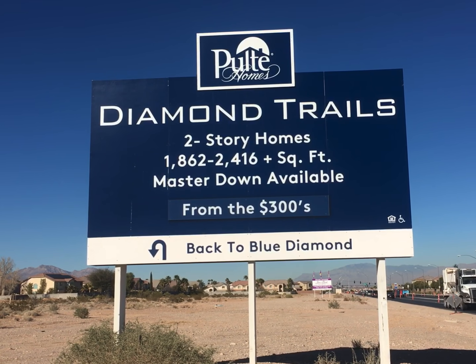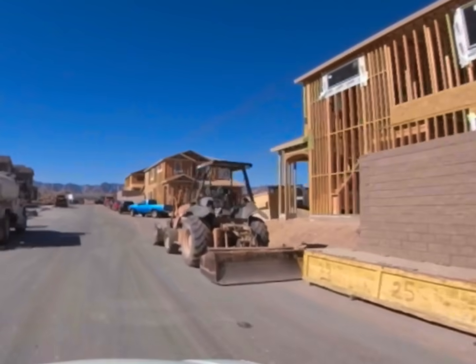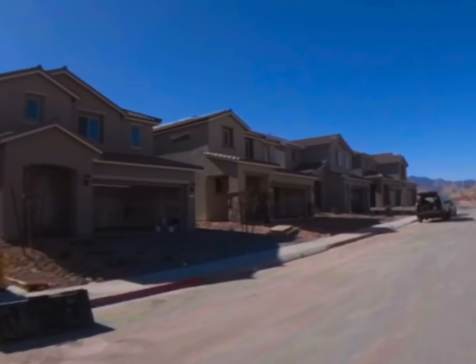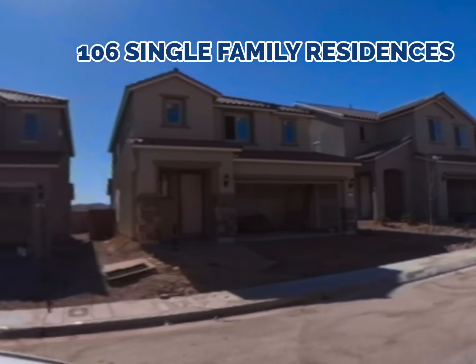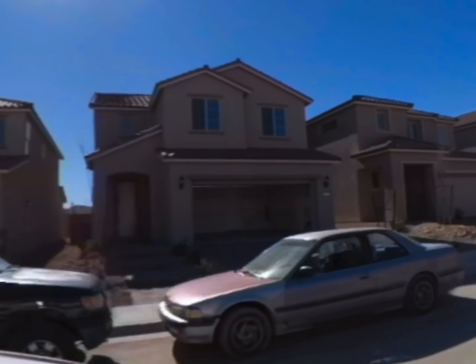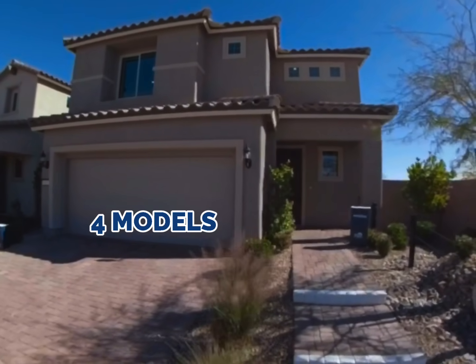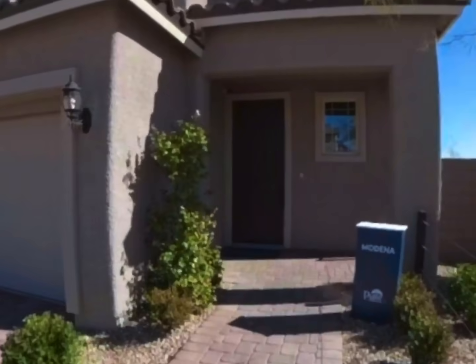Today we're going to look at a brand new model home in the community of Diamond Trails made by Pulte. This community is located in the southwest part of Las Vegas, has about 110 homes with lot sizes ranging from 5,000 to 10,000 square feet. There are four models to choose from in Diamond Trails. Today we're going to look at the Modena.